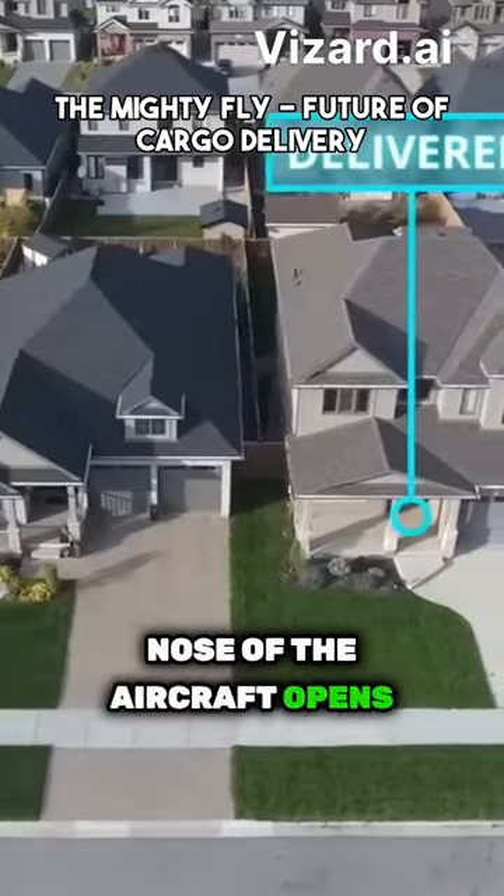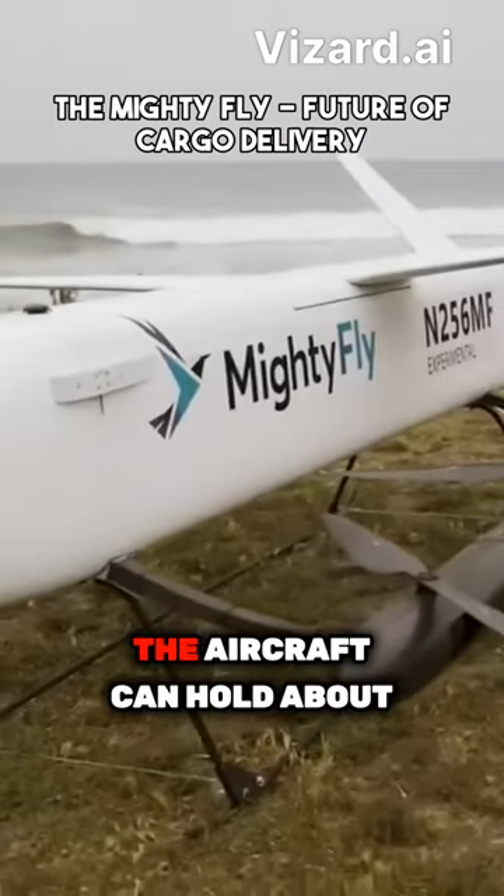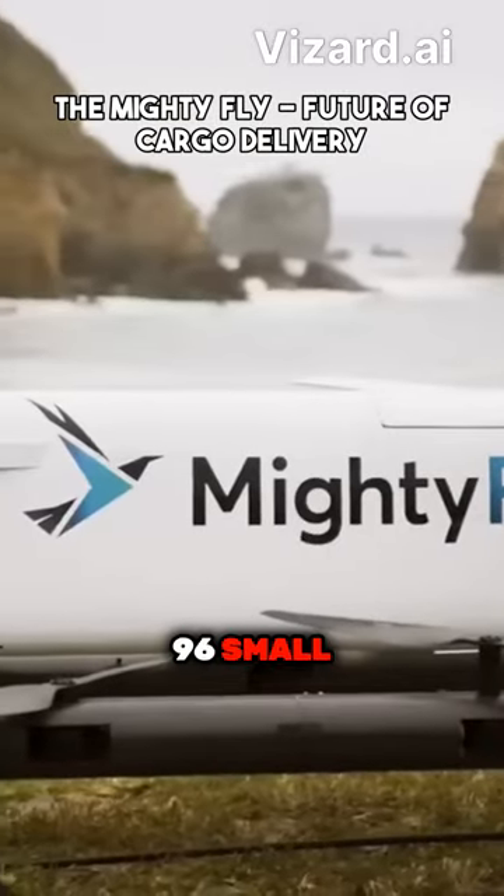The nose of the aircraft opens to one side, allowing the cargo to be loaded and unloaded at the front of the aircraft. The aircraft can hold about 96 small parcel packages.